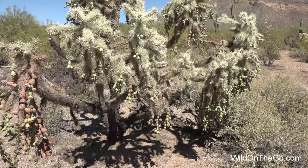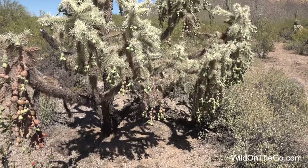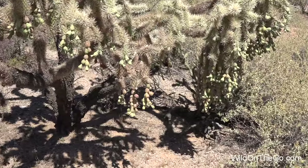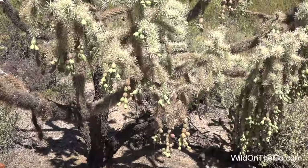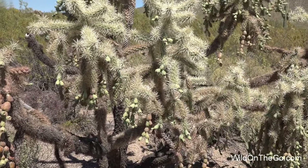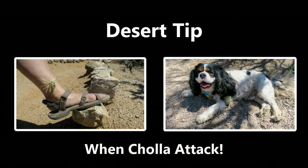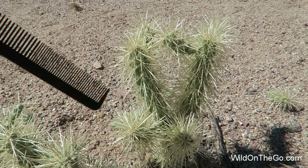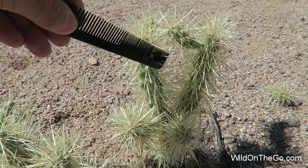This is one of the many varieties of cholla cactus — it's called a chain fruit cholla. It gets new flowers on the chains every year, making the chains grow longer, and they can grow up to two feet long. The cholla cactus is sometimes referred to as the jumping cactus because the spines detach very easily and can seem to jump on you if brushed ever so slightly. A good thing to carry on a desert hike is a standard hair comb — it can be used to remove cactus needles from your clothing or body.